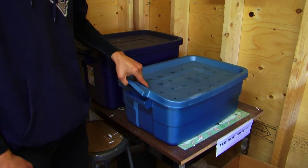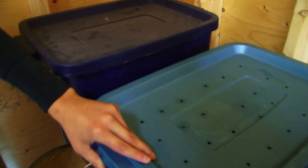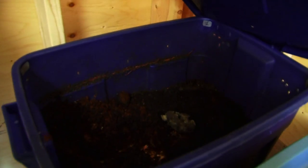We compost using red wiggler worms, also known as worm box composting. The worms and many microorganisms are used to convert fruit and vegetable waste from our cafeteria into nutrient-rich humus.